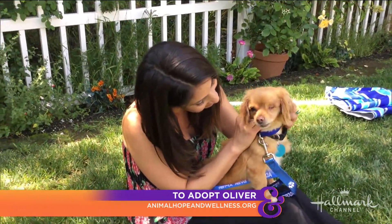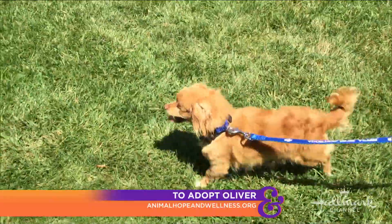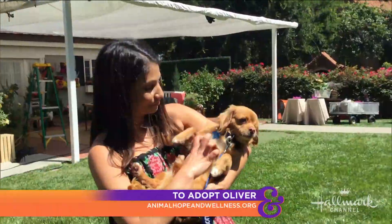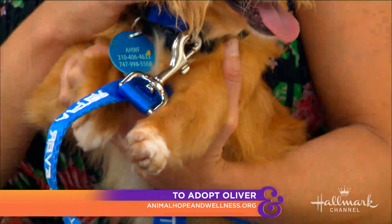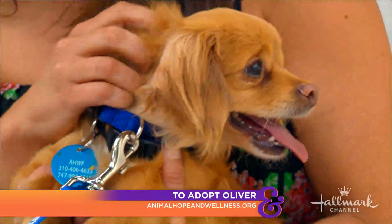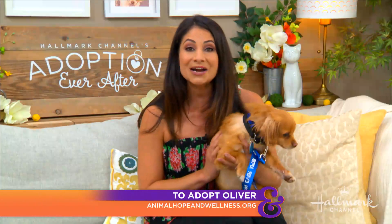He is just full of love. He's teeny — actually pretty fluffy — so you can't even tell quite how little he is. He's probably about eight pounds and he would do well in almost any home. He gets along with everyone, likes belly rubs, and he is just a mellow, smiley boy.